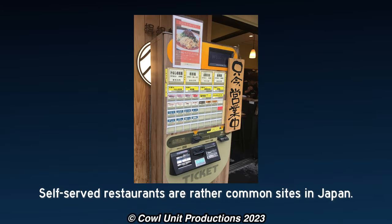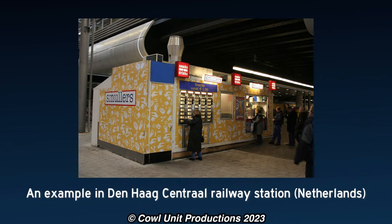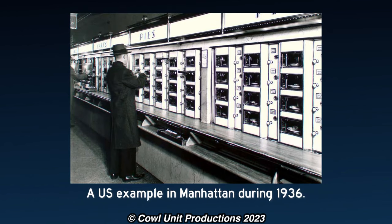An Automat is a restaurant where food and drinks are served by vending machines, and usually staff are not accompanied with these Automats, unless it's to restock products. The concept of the Automat has been tried in the United States over the years, and has been adapted for passenger rail a few times before Amtrak.